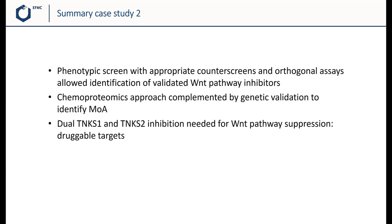In conclusion, a phenotypic screen using appropriate counterscreens and orthogonal assays led to the successful identification of a validated hit. Chemistry was critical to identify a negative control, and to develop chemical biology tools to perform chemoproteomics experiments to identify the mode of action. The results were complemented by genetic validation, identifying the MOA as dual inhibition of TNKS1 and TNKS2, which is needed for inhibition of the WNT pathway. Obviously more studies would be needed to develop this into a therapeutic strategy. We hope you've enjoyed this case study, and thank you for your attention.